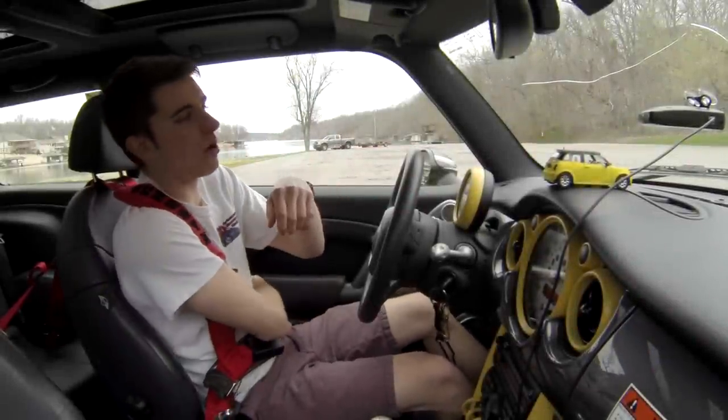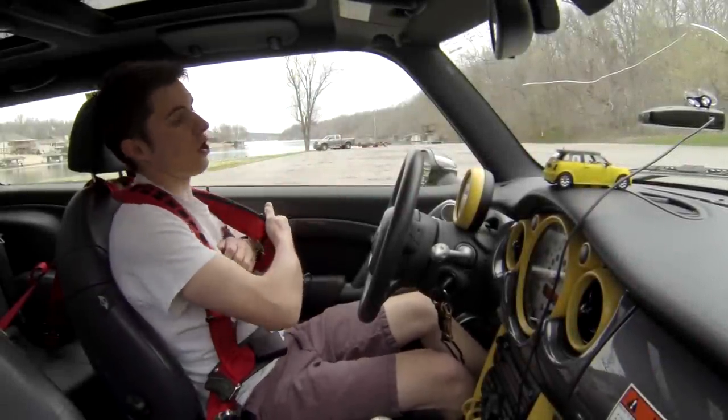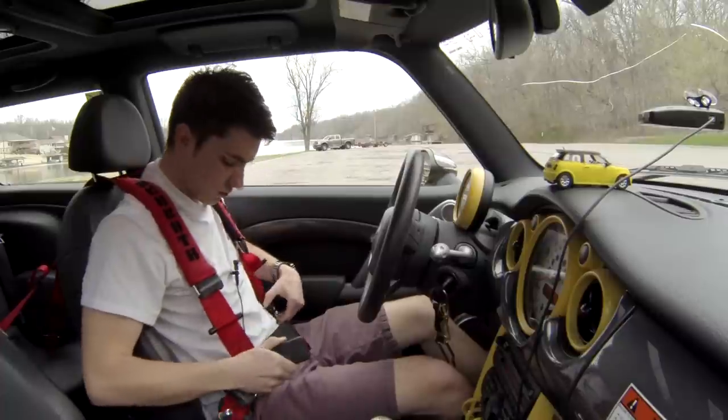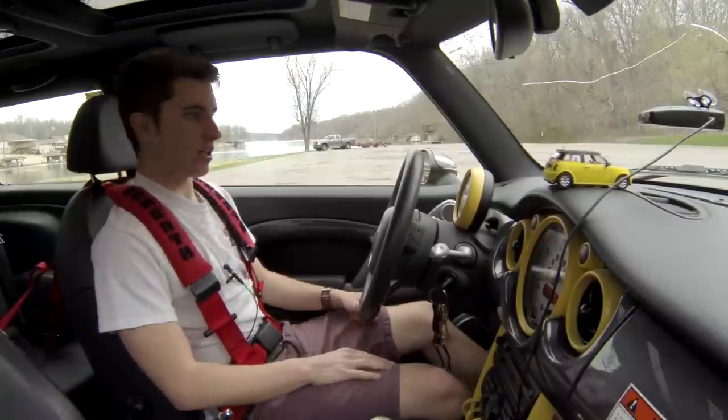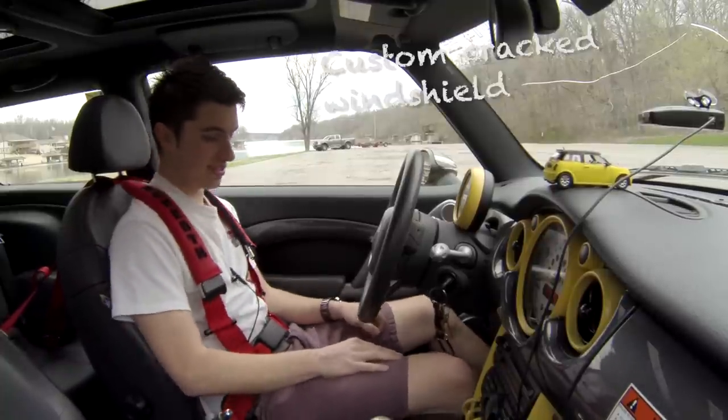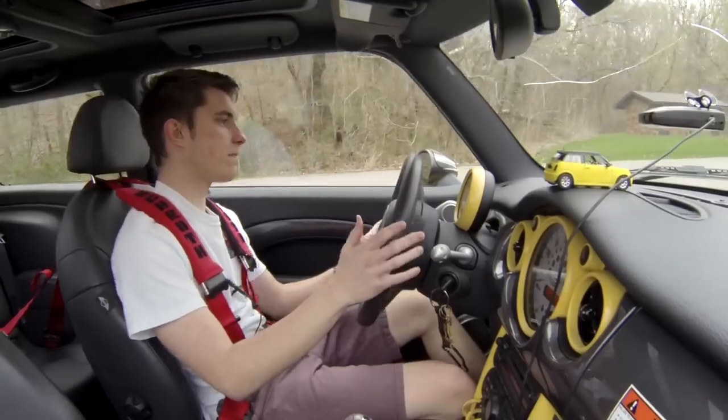So already my favorite part about this car are the harnesses. Well, maybe this isn't working out as well as I wanted it to — I literally am not going anywhere. This is the best thing in the world.